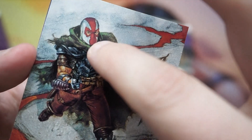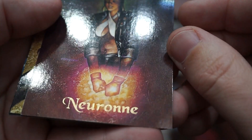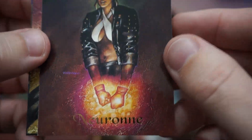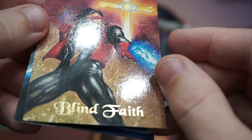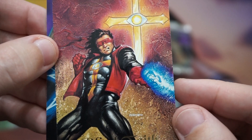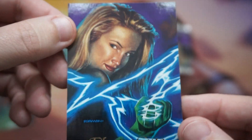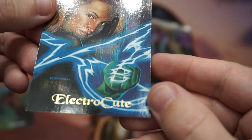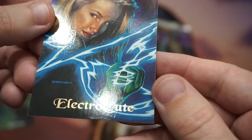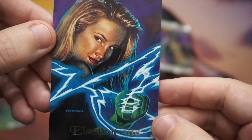Look at that mask — it's like a Deadpool wannabe. Blind Faith — okay, I like that. That's a cool one. I love, love, love these Skybox Master Series. Electro Cute! You've got to admit, that's friggin' creative. Electro Cute. Malibu Comics, you got me there. That's too damn funny.